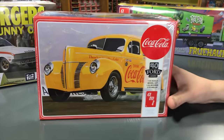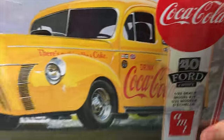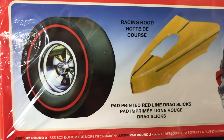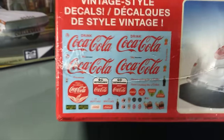Seventh kit: the 1940 Ford Coupe Coca-Cola version hot rod. Options include a racing hood, pad-printed redline slicks, and a big 401 drag engine. A full decal sheet is included with the kit.